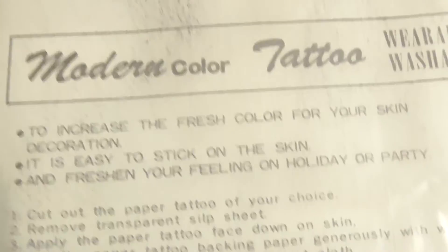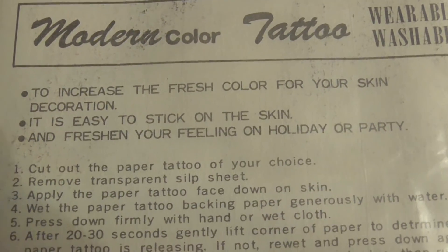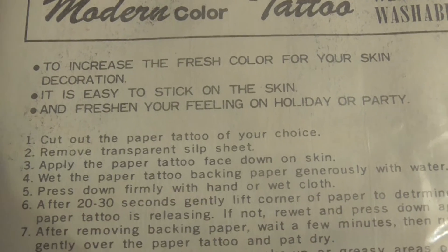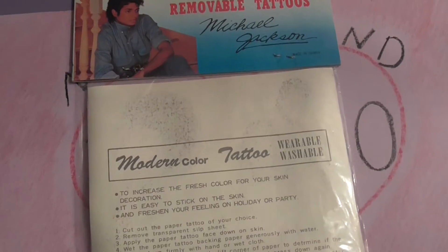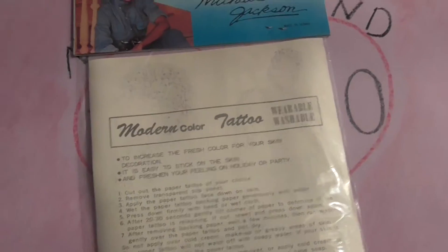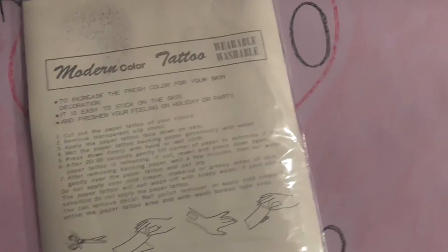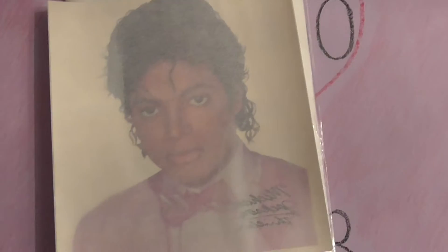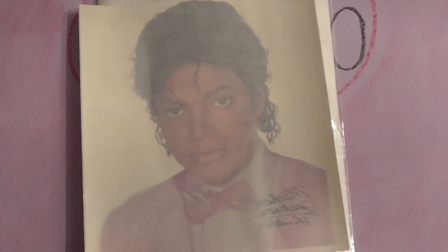It's probably a good idea to read the directions first since I haven't done one of these in a really long time. By the way, if anybody here has a real Michael Jackson tattoo, leave a comment and tell me what it is and where it's at. I don't have any tattoos, but if I did I might take this design into a parlor. Where would you even get your Michael Jackson tattoo?